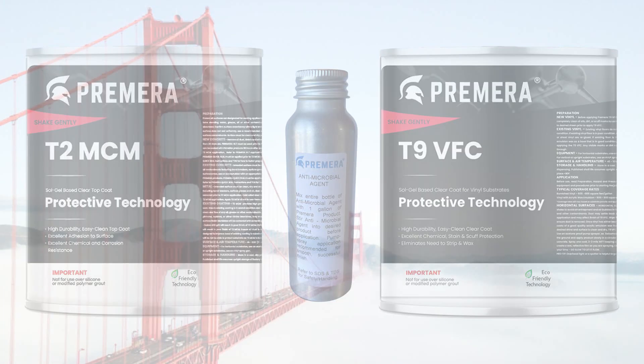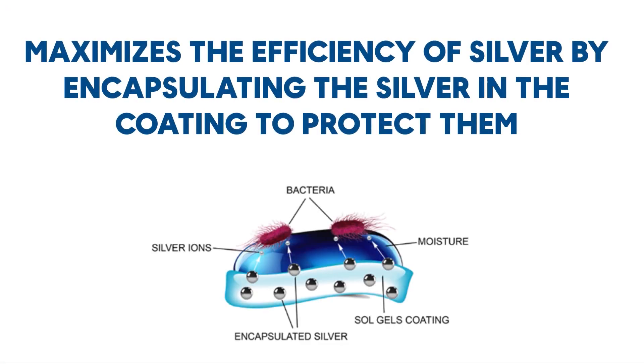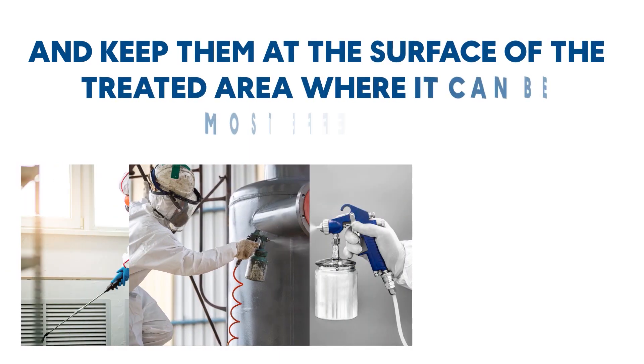New Coat Coating Systems Primera T2 MCM and Primera T9 VFC with antimicrobial agent maximizes the efficiency of silver by encapsulating the silver in the coating to protect them and keep them at the surface of the treated area where it can be most effective.